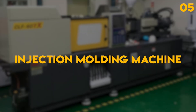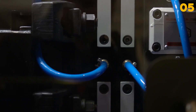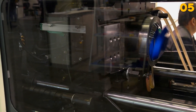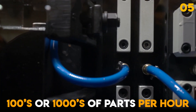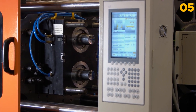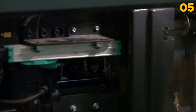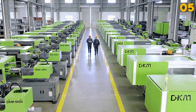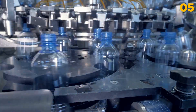Injection Molding Machine. The injection molding machine is a game-changer in the plastic manufacturing industry. It rapidly produces plastic products by injecting molten plastic into molds under high pressure. Some machines are capable of creating hundreds or even thousands of parts per hour, making injection molding a cost-effective solution for high-volume production. These machines can cost anywhere from tens of thousands to several million dollars, depending on their size, capacity, and the number of cavities they handle in a single cycle.